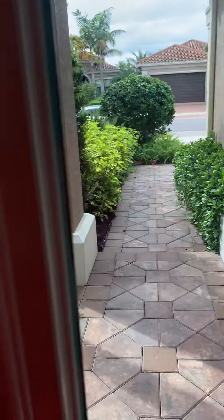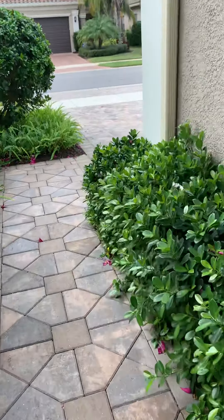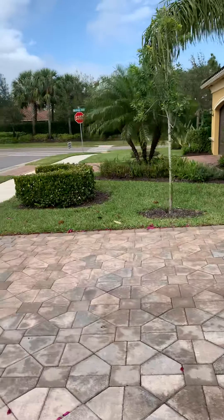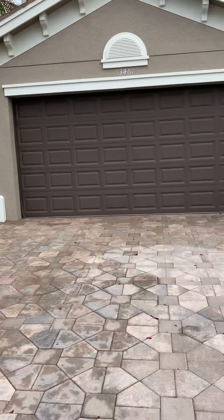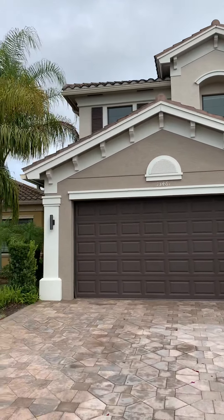Or you can check out the website at SWFLresortstyleliving.com. I'll give you an outside view of this house as well. We do have a two-car garage, and it's only the second house in on the street with the clubhouse right down the corner there — so it's walking distance from all the amenities. Beautiful home.